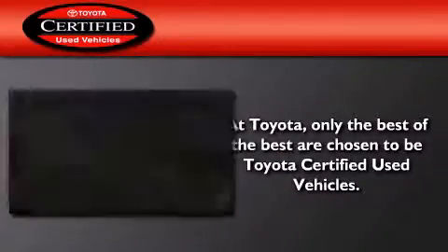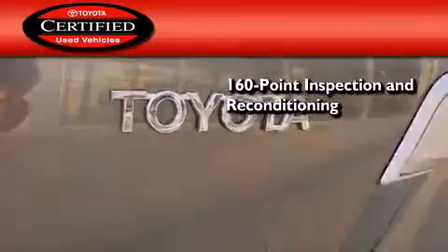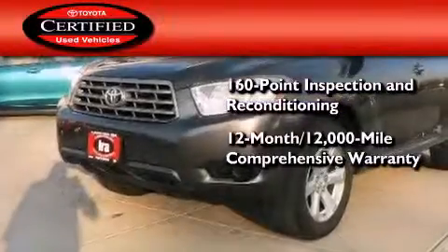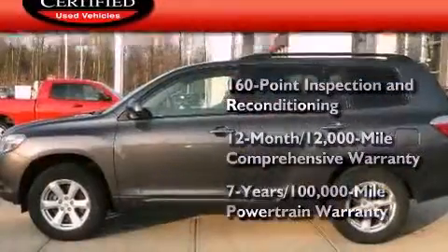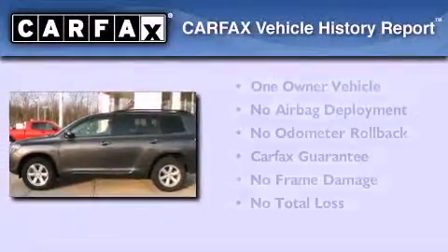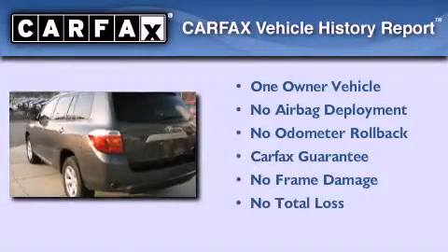Toyota's certification includes a 160-point inspection and an extensive reconditioning process, plus a three-month, 3,000-mile comprehensive warranty, and a seven-year, 100,000-mile powertrain warranty. This crossover has had only one owner, and it qualifies for the Carfax Buy-Back Guarantee.